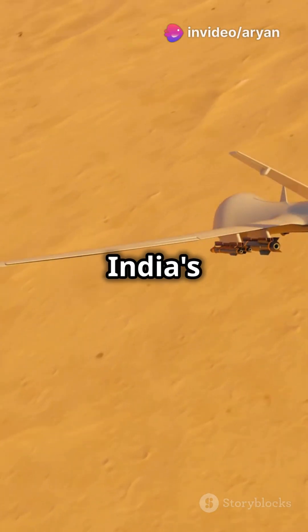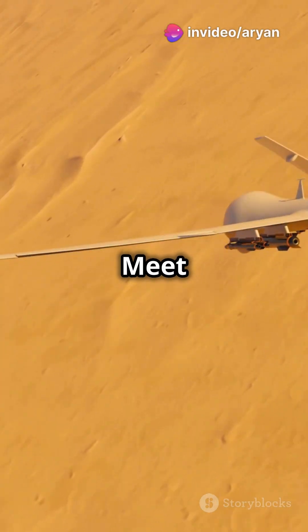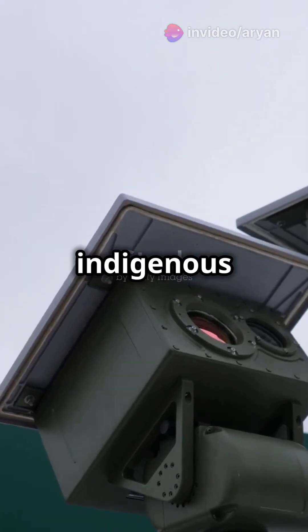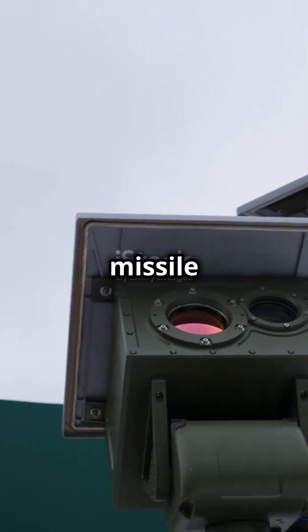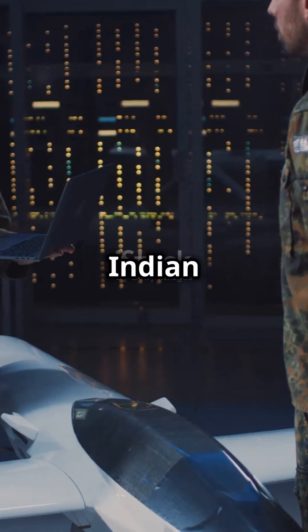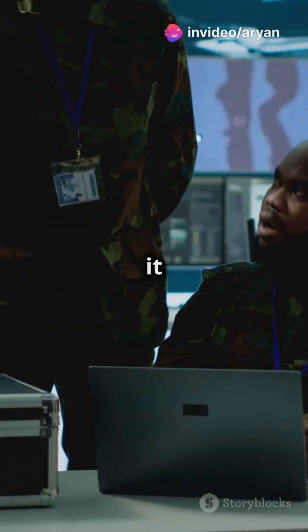Exposing the cutting-edge weapon in India's drone defense — meet Bhargavastra. The Bhargavastra is India's first indigenous counter-drone micromissile system, developed by Economic Explosives Limited in collaboration with the Indian Army. But what makes it so special?